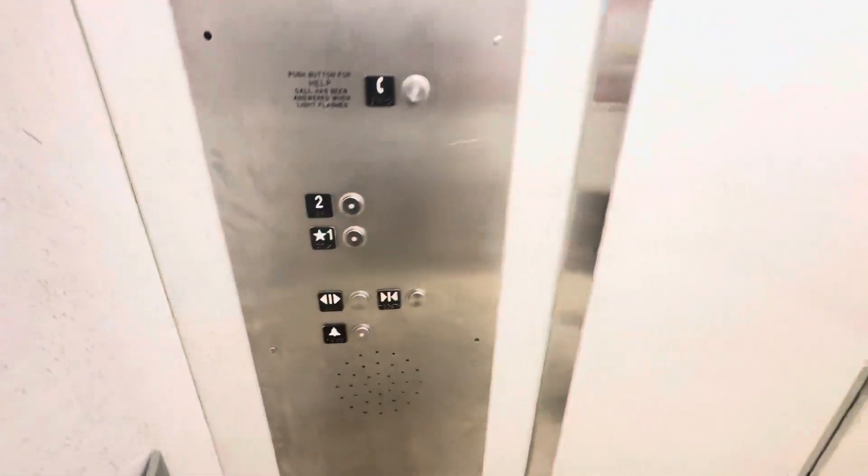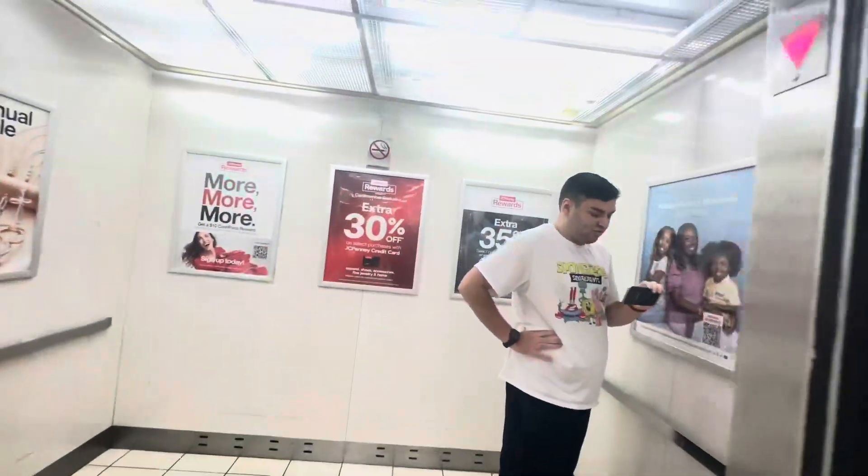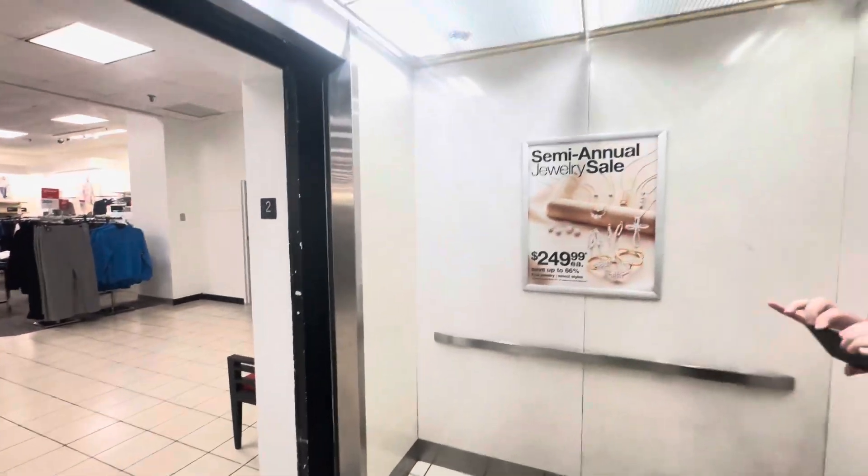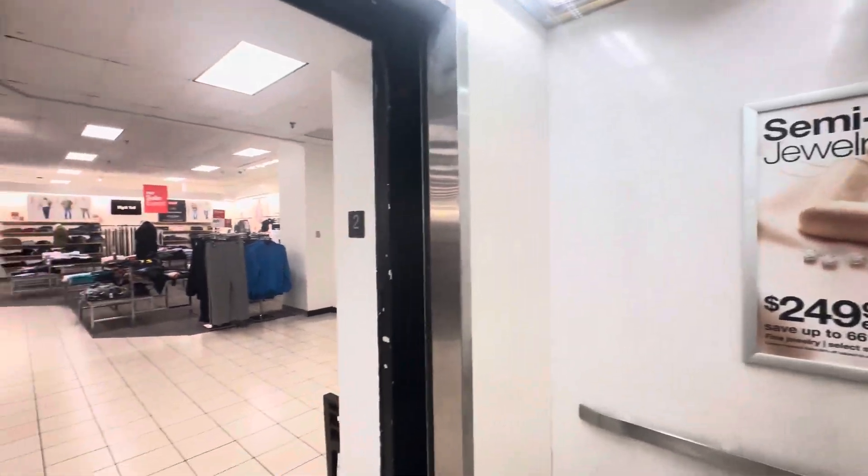Now we're going to go back down to 1. Now we're going to get a view out here. There we go. Door just wants to take its time to close. In the meantime, we will get a cab view.